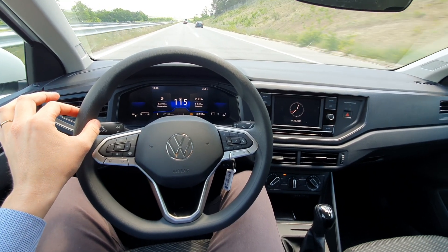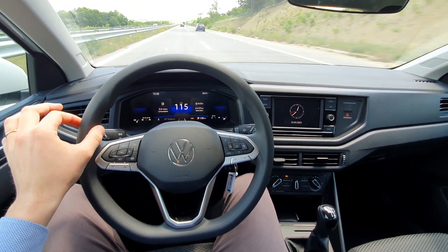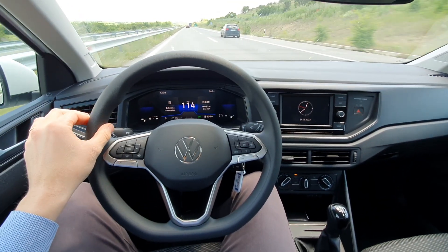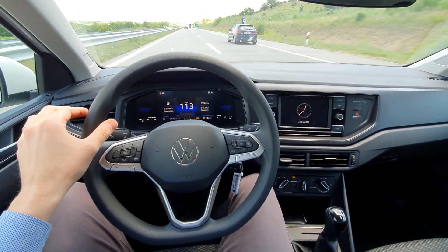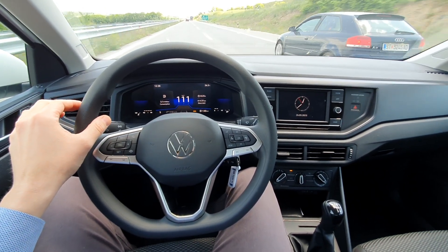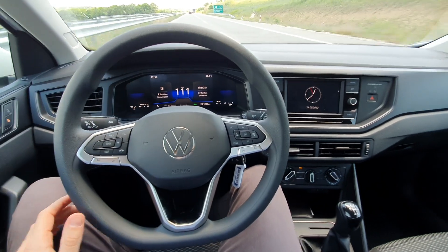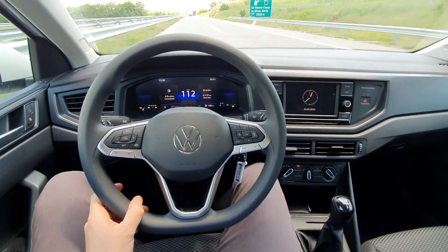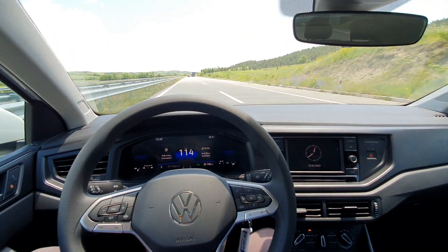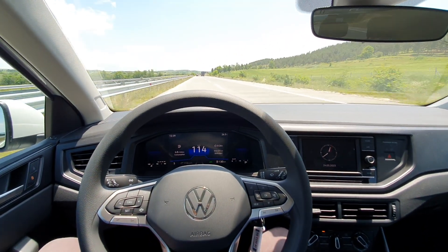We're going all the way to that side and the steering wheel is turning left automatically. It works very well in my opinion — could save a lot of lives. Very good technology applied in cars nowadays.